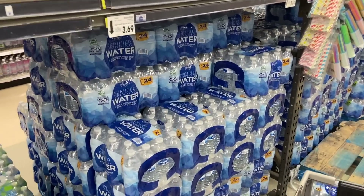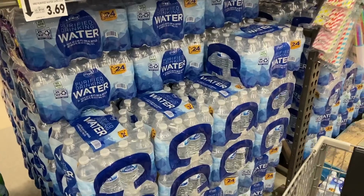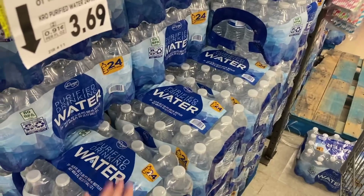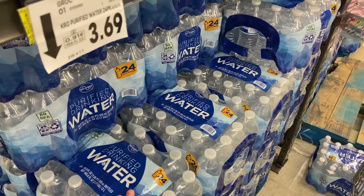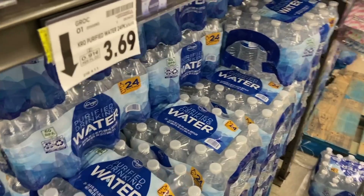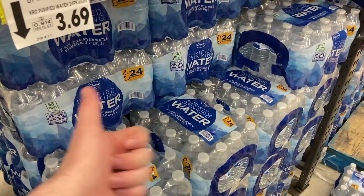There's a super awesome freebie right now on Kroger water. There's a digital coupon — if you spend $25 or more, you can get one of these 24-packs of water for totally free. It's not hard to reach $25 with all the rebate deals available, so free water — can't go wrong with that.